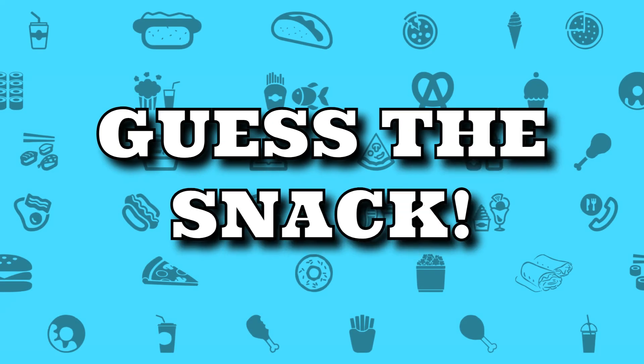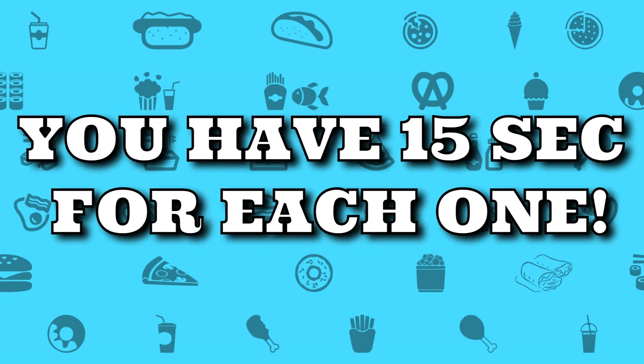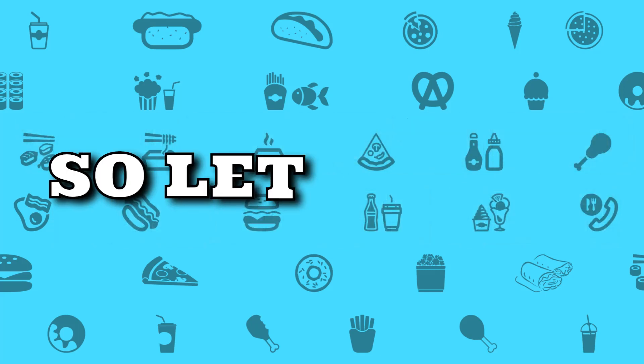Guess the snack by emoji. You have 15 seconds for each one. So let's begin.